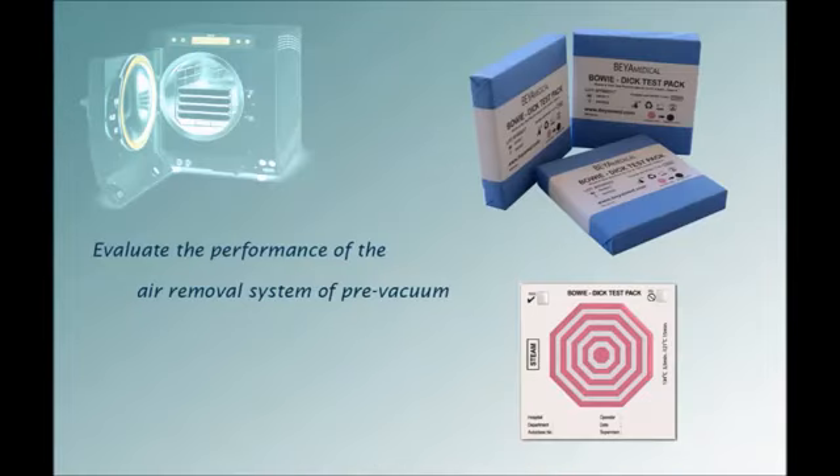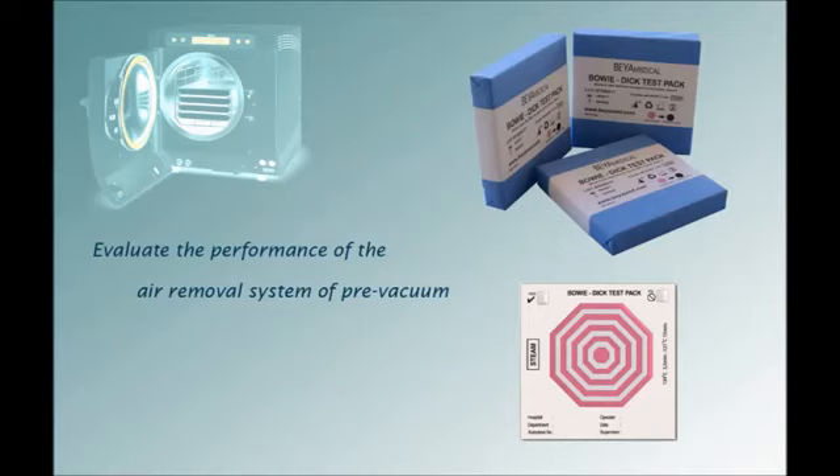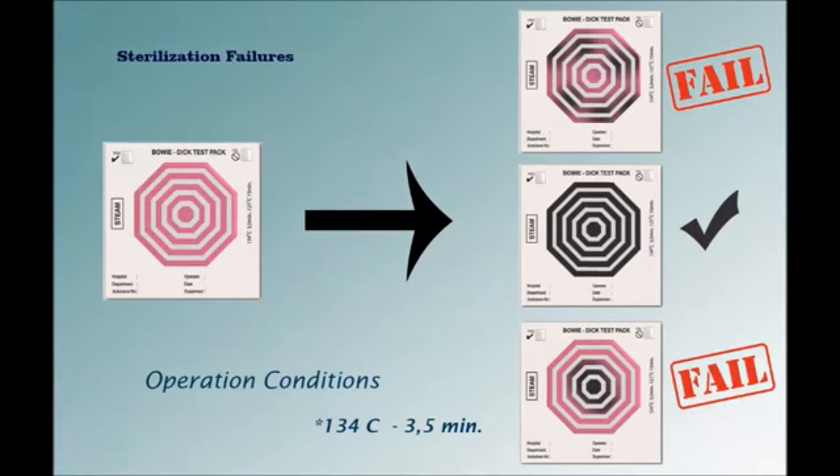Behamedicar Bowie-Dick test packs are pre-assembled, single-use test packs designed to evaluate the performance of the air removal system of pre-vacuum-equipped sterilizers manufactured according to EN285. Several versions of these test packs are available. A uniform change from pink to dark black on the indicator sheet indicates that all the air was removed and replaced by steam. The back side or front side of the indicator sheet contains all important traceability details, which can be filled out and kept as a permanent record.